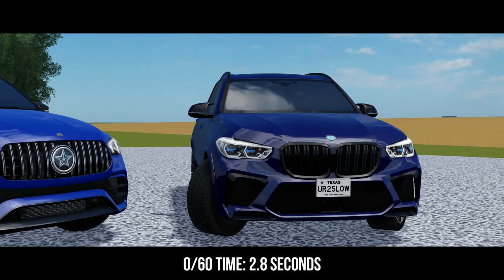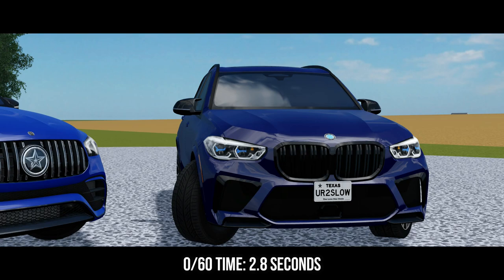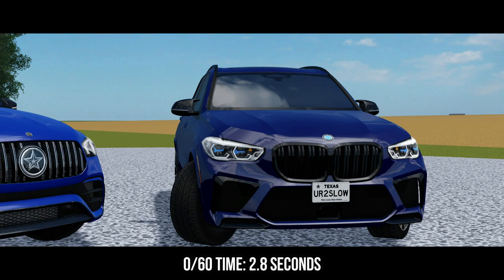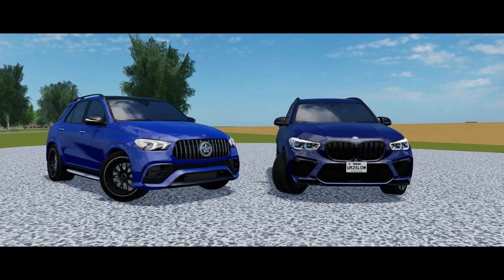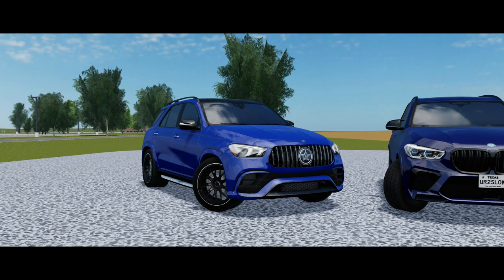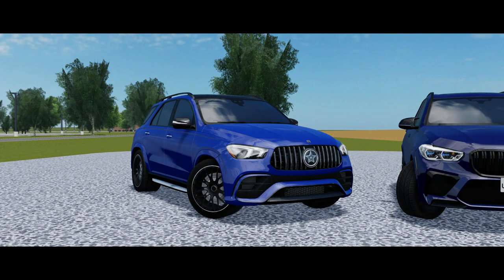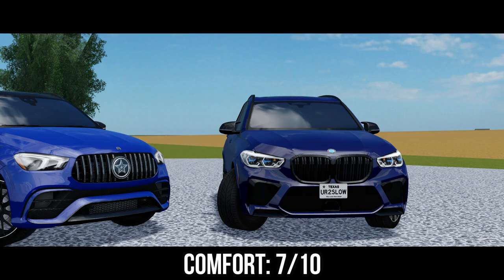For the BMW X5M, it completes a 0-to-60 in 2.8 seconds and it really shows — it accelerates to 60 very fast compared to the GLE. Overall it just feels like a car. The Mercedes GLE does the 0-to-60 in 3.3 seconds, which isn't slow — it's still very fast for an SUV, but not as fast as the BMW X5M. As far as comfort goes, the Mercedes-Benz GLE seems to have a softer suspension and isn't so jerky. I'm giving the GLE a 9 out of 10 for comfort, and the BMW X5M a 7 out of 10 due to it being jerky with a lot of body roll.